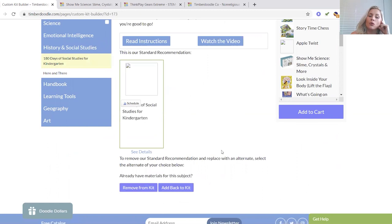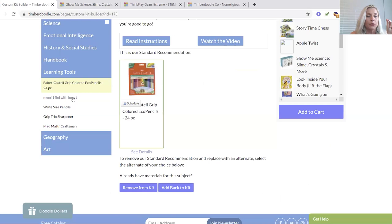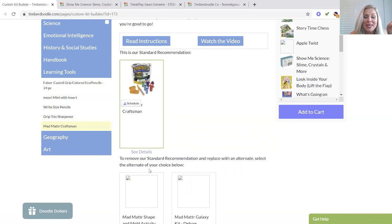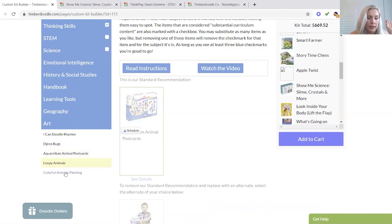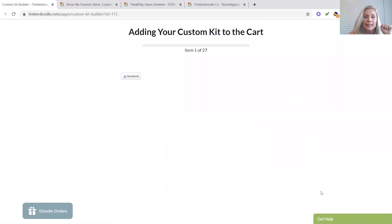180 Days of Social Studies — no, we will not be getting that because we're going to do History Quest and a Texas history. Handbook — yes, please. Learning tools: colored pencils — I'm good with those, you can never have enough. Right-sized pencils — we do not need any more of those. Sharpener — don't need that. Mad Matter — keeping it, you guys know I love Mad Matter. Geography — keeping it. Puzzle — keeping it. Maps Around the World — keeping it. Art: Doodle Rhymes, Check-o-bugs, Animal Postcards, Sleepy Animals, Color for Animals, Paintings — yes, yes, and yes. Holy smokes, look at that new total: $669.52. That is huge savings — 27 items, pretty good deal for $669.52.